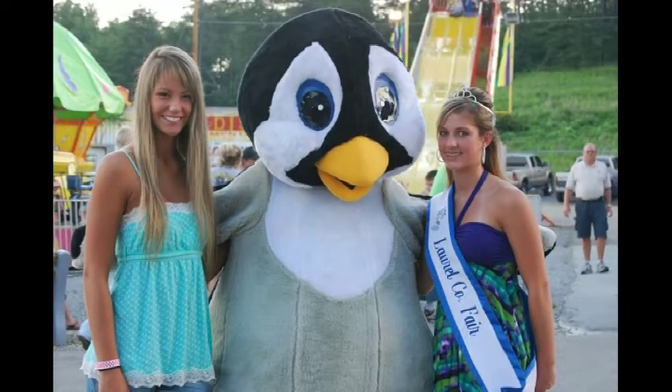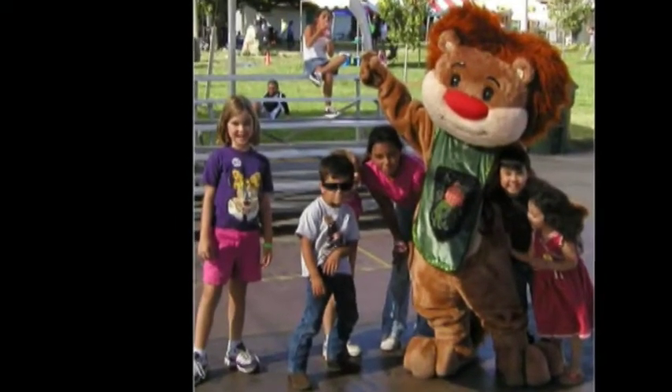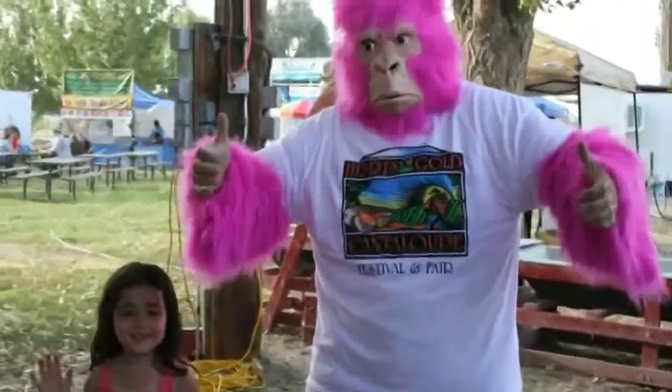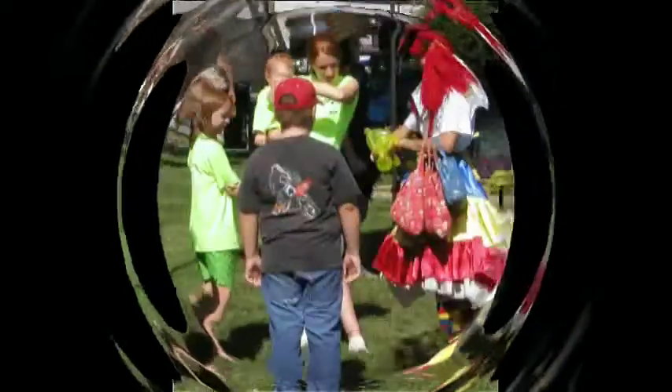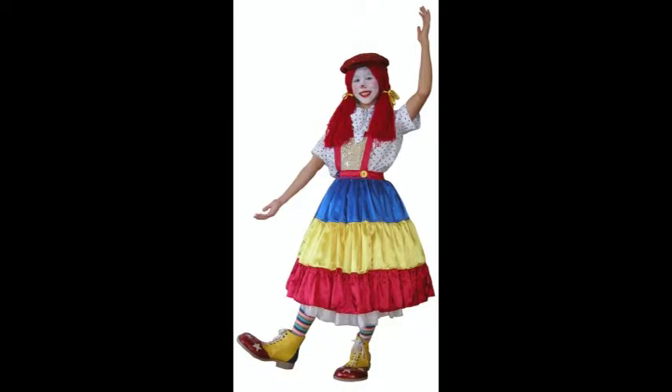Then there are our mascot costumes: Pal Skunk, Sir Galahad — the sword-fighting lion — and the pink gorilla that chases a banana. He's really popular. Kids love to pose with him and it's something a lot of people have never seen. And of course, Cynthia — Princess Cynthia — plays Freckleface the clown, making balloon animals for kids.